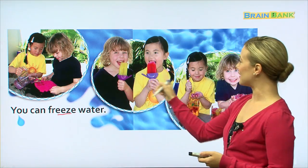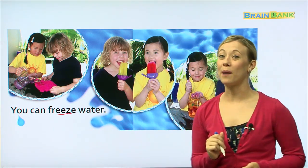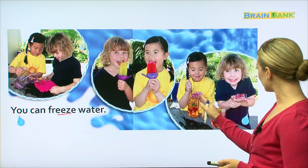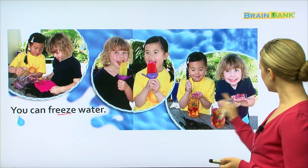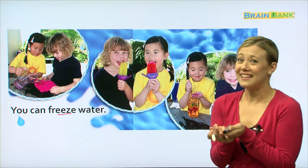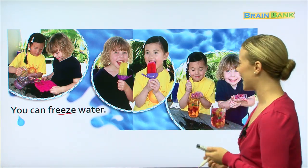And here, they are eating yummy popsicles with their frozen water. And here, it looks like they have made some ice cubes as well. He is holding them, but they seem to be very cold in his hand.